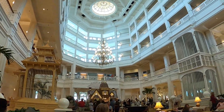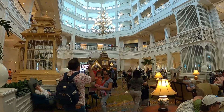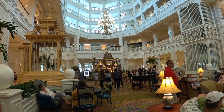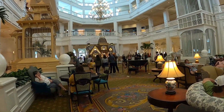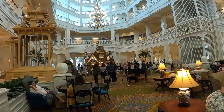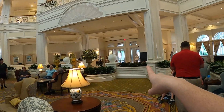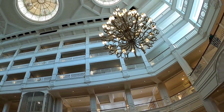We just came into the Grand Floridian and here is the gingerbread house. Is it smaller? No, it's the same size. We'll be switching to our camera phones because we're currently using the GoPro so you can see things up closer. This is the main lobby.